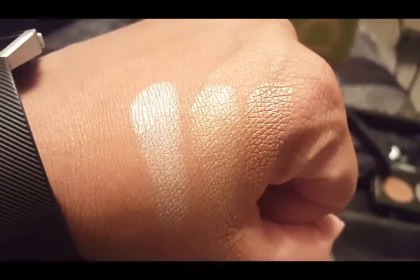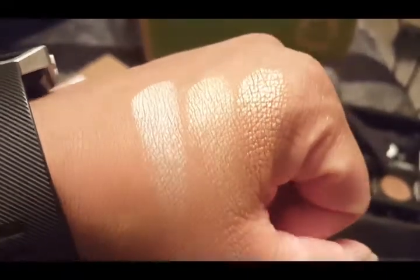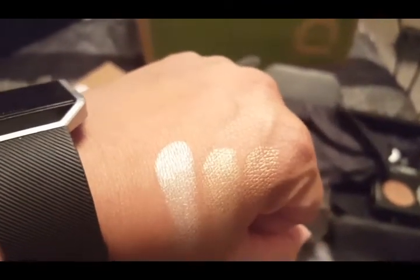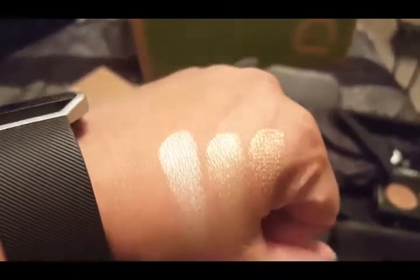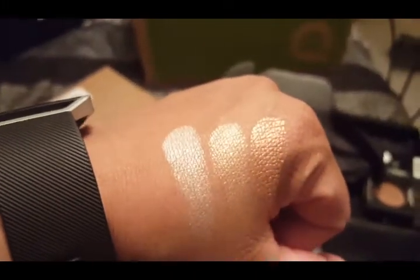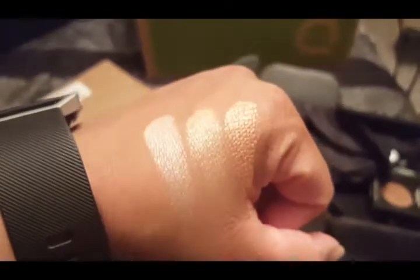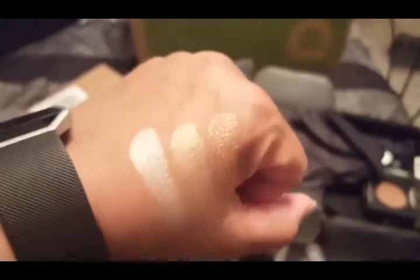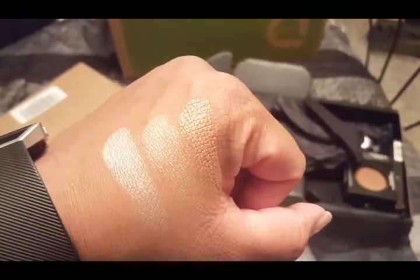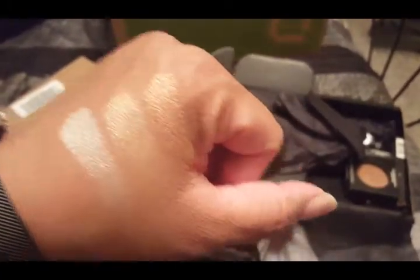I'm going to give you a couple of quick swatches. These are the three highlighter colors. The one on my left, closest to my Fitbit, is a little bright, but sheared out I think it will make a beautiful glow on the skin. The other two I think are perfect for my skin tone, so I went ahead and picked that up.